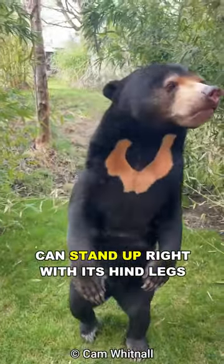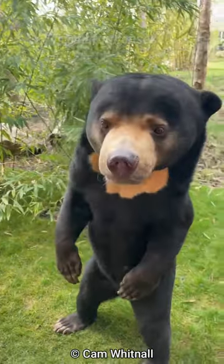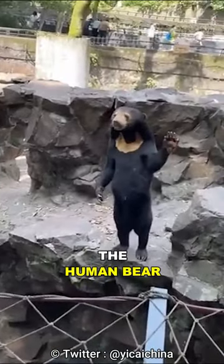This bear can stand upright with its hind legs, which makes it look like a human wearing a bear costume. Meet the sun bear — the human bear.